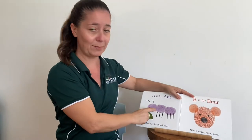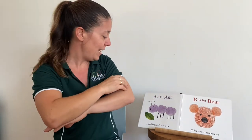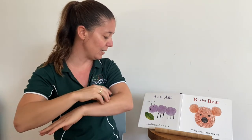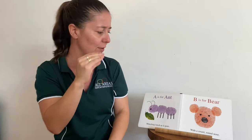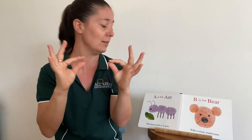I wonder if you know what this one is. We're going to do the sign for insect or beetle — it's an ant. A is for ant, munching lunch as it goes. B — you can do that with your fingers up or down. B is for bear with a sweet round nose.